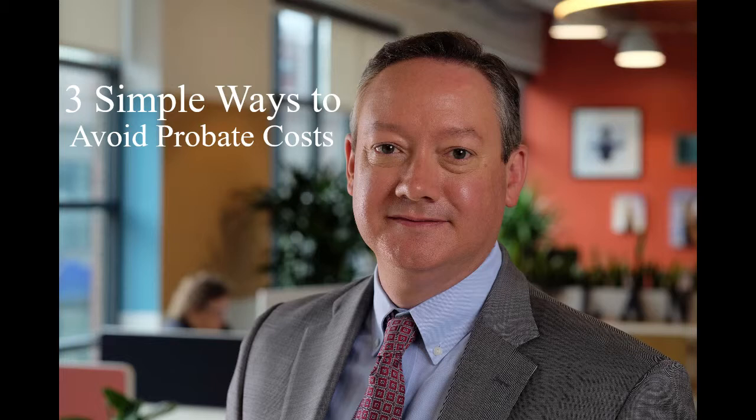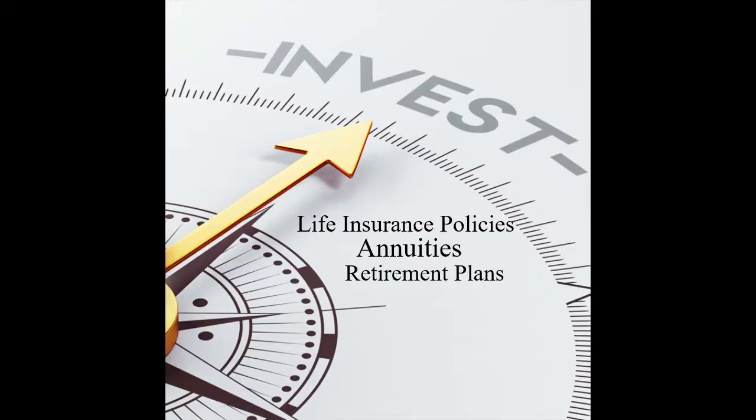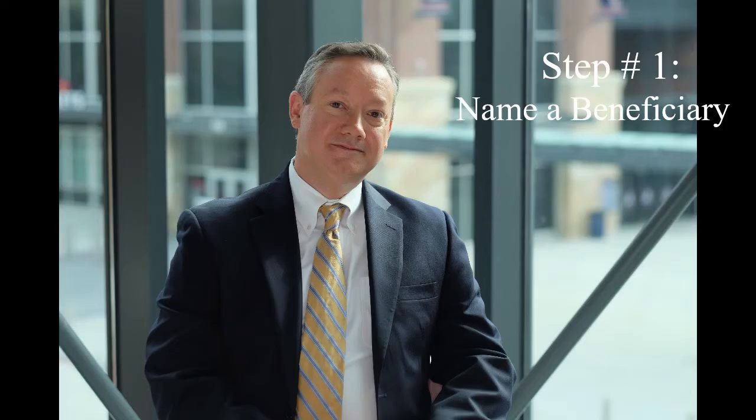So what I wanted to do today is talk to you about three simple ways to avoid probate costs by avoiding probate. The first thing that you can do is to name a beneficiary. The probate process determines who gets what when there is no beneficiary designation, so naming a beneficiary is the easiest way to avoid probate. There are often common instruments that allow you to name a beneficiary, and these include things like life insurance policies, annuities, and retirement plans. And so if you can name a beneficiary to one of your assets, it will typically avoid the probate process.